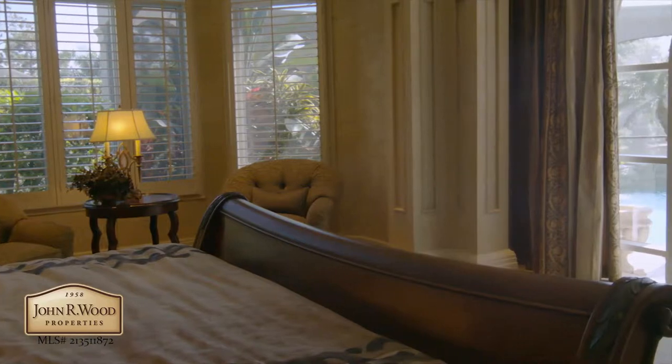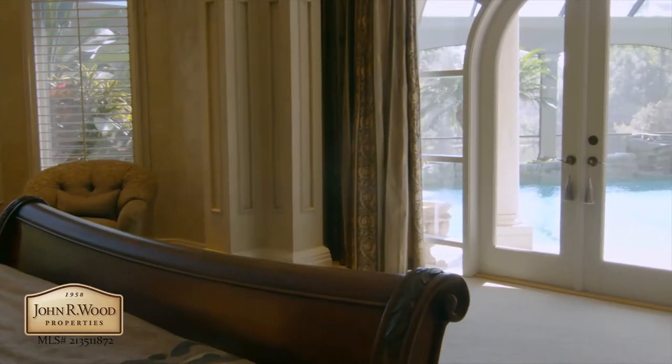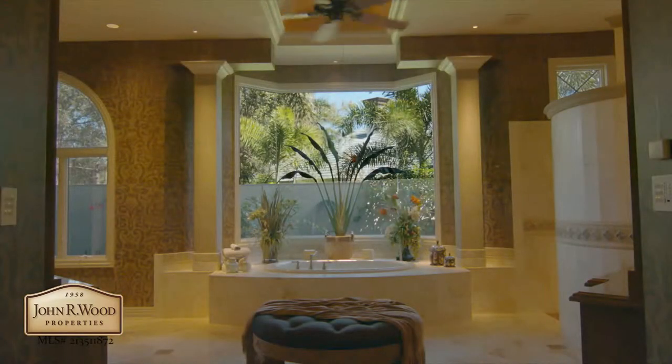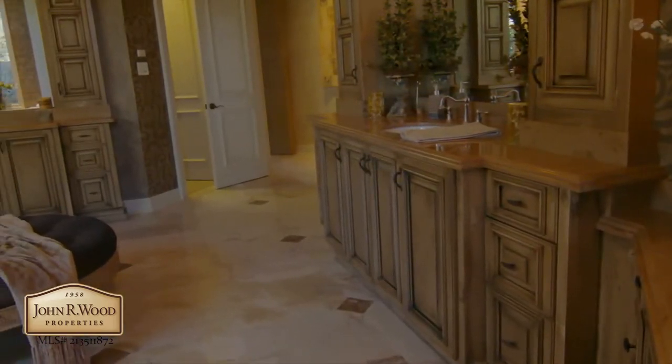Your spacious master suite overlooks a luxurious pool and features views of the lake and preserve. While the master bath exemplifies the true spirit of a master bath.